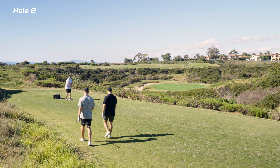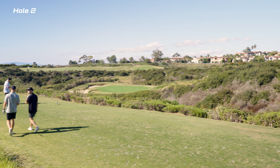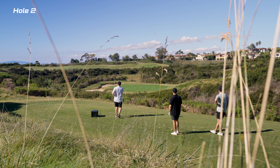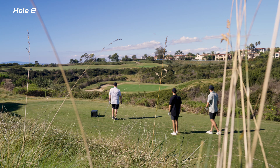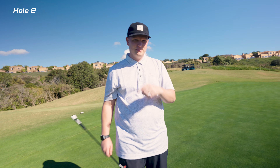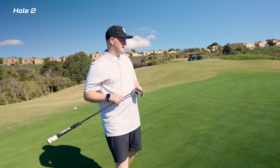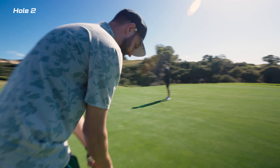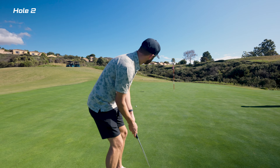Hole two is a par three, just real quick over this little canyon, and surprisingly enough I think all three of us ended up hitting the green on this one. I remember these greens — they were so pure. The grass was in immaculate condition, perfectly cut. It was just amazing.